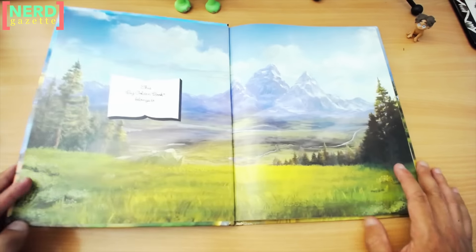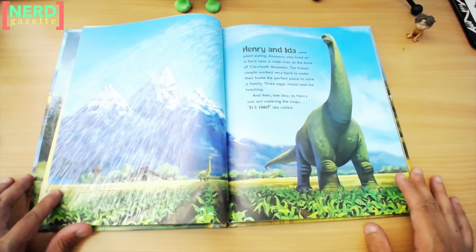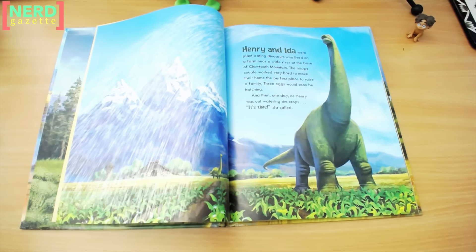On the inside cover you can put your name right there, and the story starts right here. Henry and Ida were plant-eating dinosaurs who lived on a farm near a wide river at the base of Klautooth Mountain. The happy couple worked very hard to make their home the perfect place to raise a family.